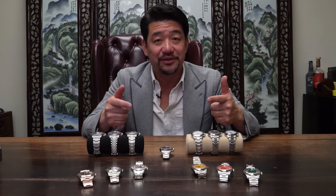Alright guys, you've asked for it — this is our watch video. These are all Rolexes I wear daily and pair with the Ferraris that I drive. Let's get into it.